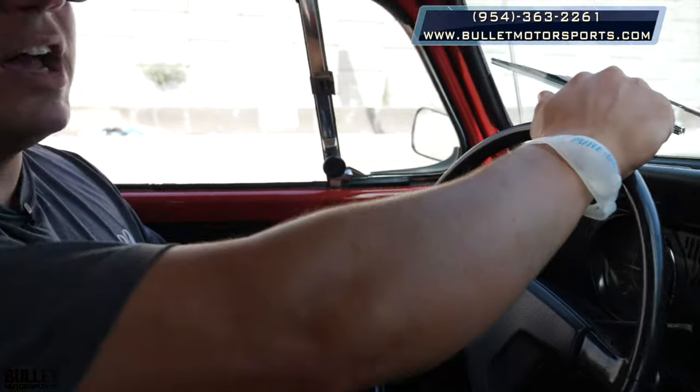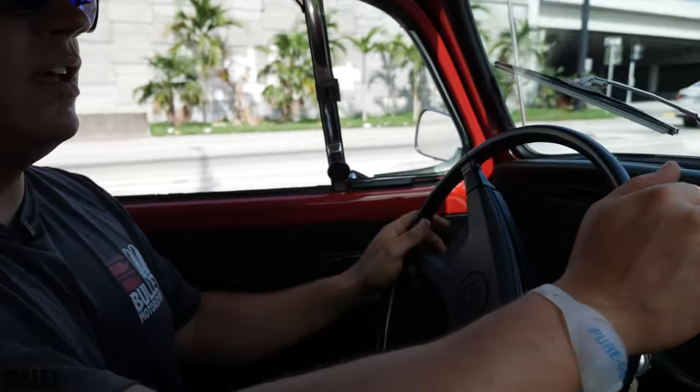Thanks again and I hope you guys subscribe. We love putting this content out. We're almost at 20,000 subscribers and it's only because of you guys. Have a great day — talk to you soon.